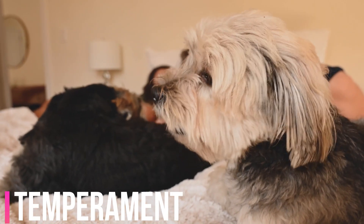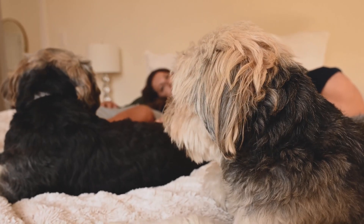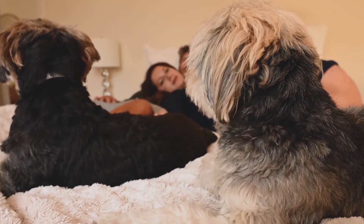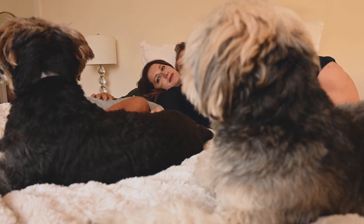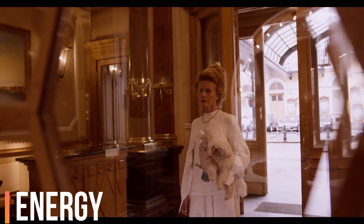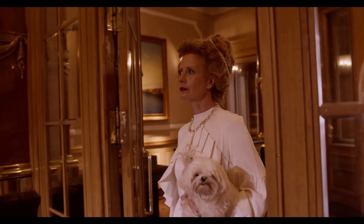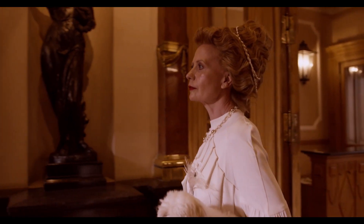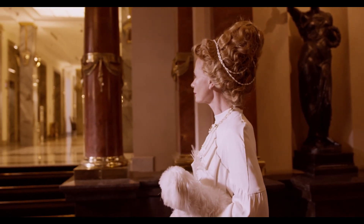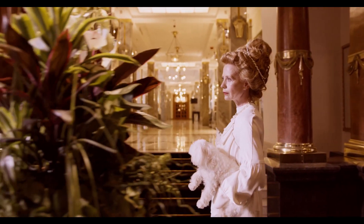Temperament. Maltese are known for their sweet, affectionate, and gentle nature. They are often described as friendly, sociable, and good with both people and other pets. They tend to form strong bonds with their owners. Energy Level. Maltese are active little dogs, but they don't require as much exercise as some other breeds. They enjoy short walks and playtime, but they can adapt to a more sedentary lifestyle as long as they receive attention and companionship.